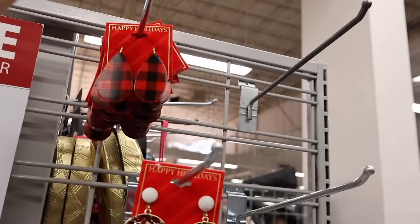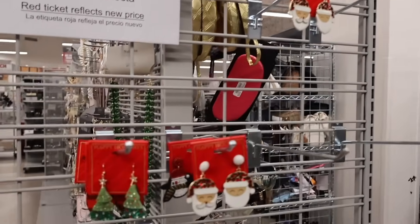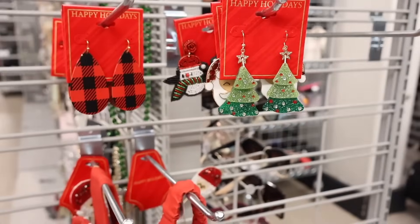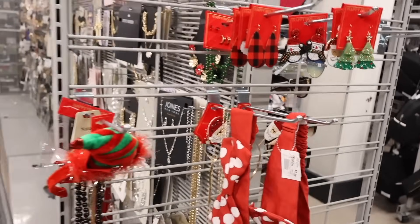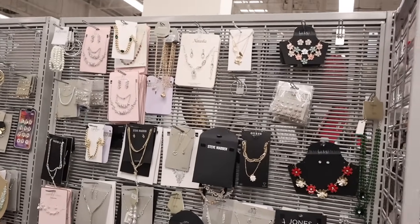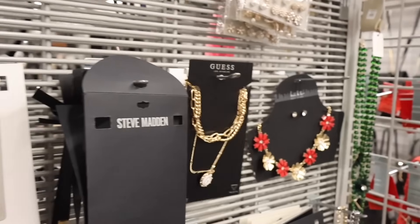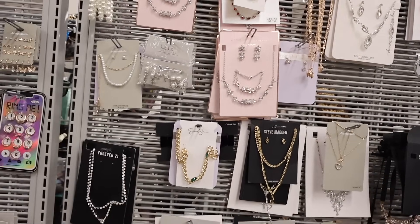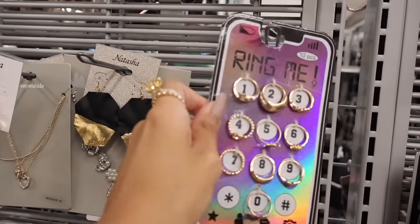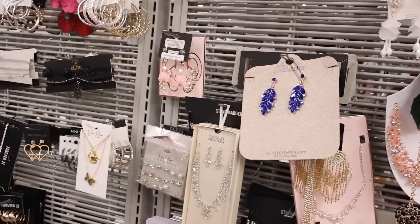The 75%-off clearance has things for 99 cents! These earrings are $3, and this one is 99 cents — you can save them for next year, really cute for fall too. The Christmas tree bling one is $2, penguin ones are $1.49, and headbands are still $4. Definitely take advantage of these 75% off deals! Over at the jewelry section, look at these best-friend necklaces for $6, and Guest ones. I also recently scored on Kendall and Kylie jewelry — their pieces last forever!